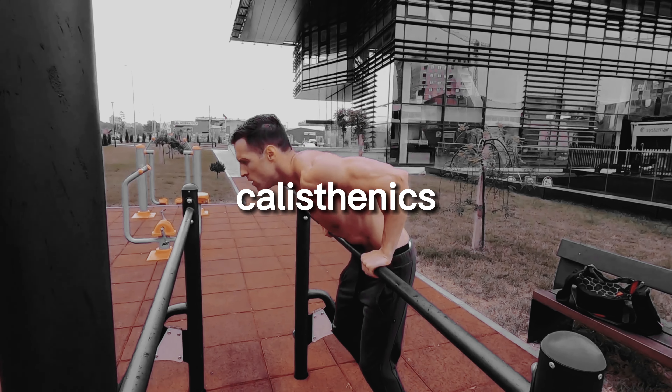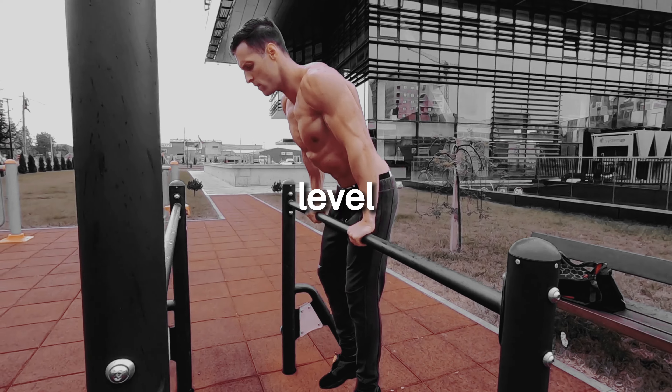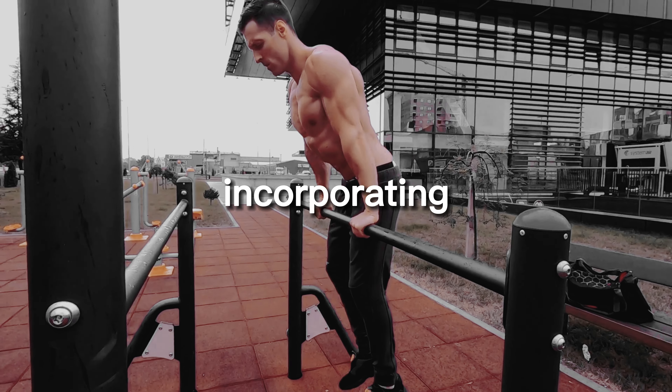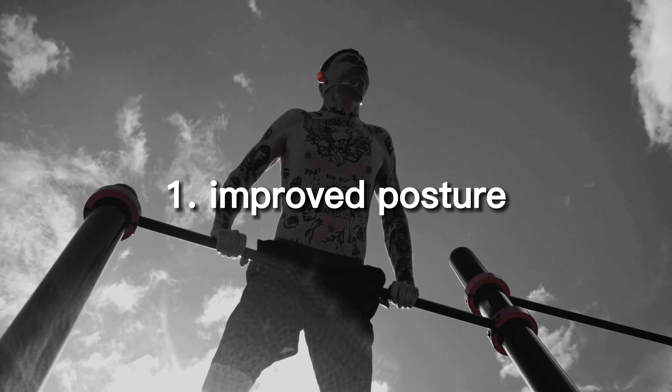But did you know that incorporating these exercises into your routine can offer numerous other benefits that you may not be aware of? Let's explore what improved posture and more can look like when you add pull-ups and push-ups to your workouts.